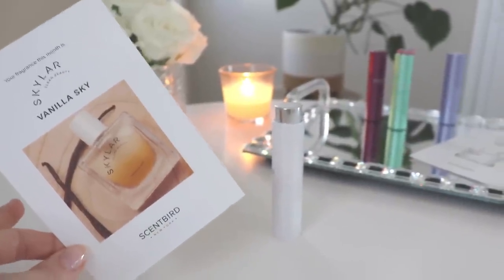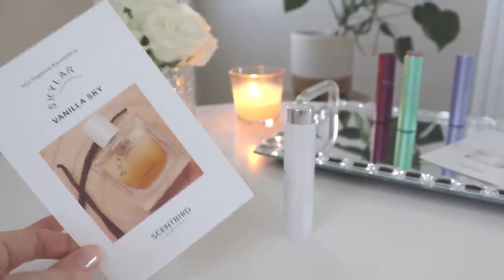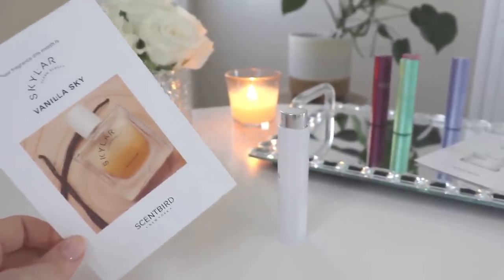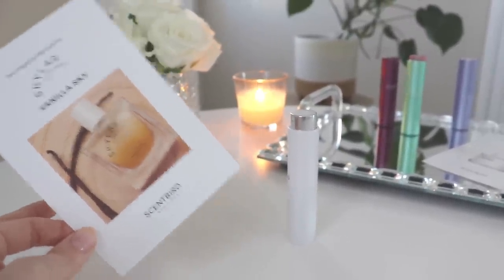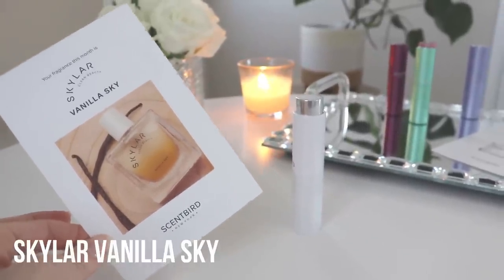By the way, if you find a fragrance from Scentbird that you really like, you can actually order a full bottle online. You do have to have an account with them to order full bottles, but you don't necessarily have to be subscribed to their monthly subscription.